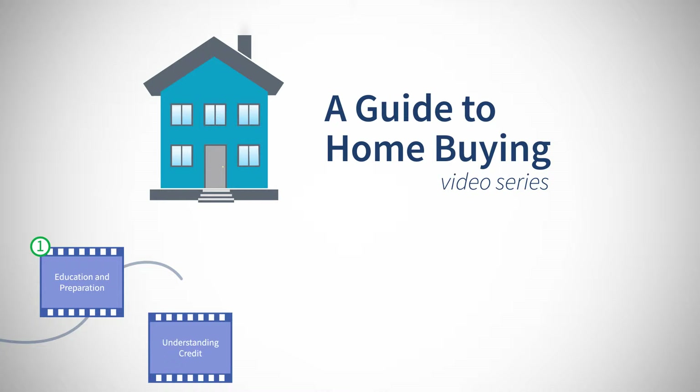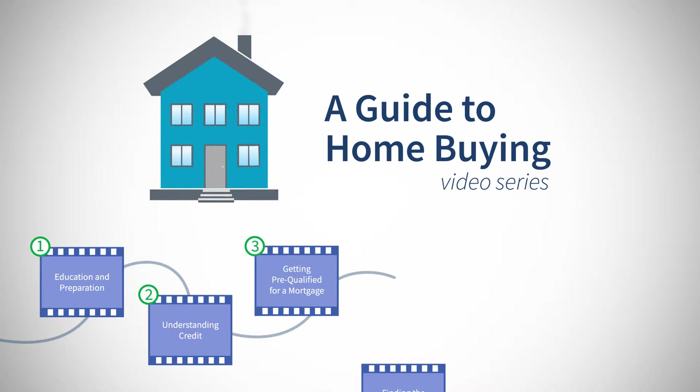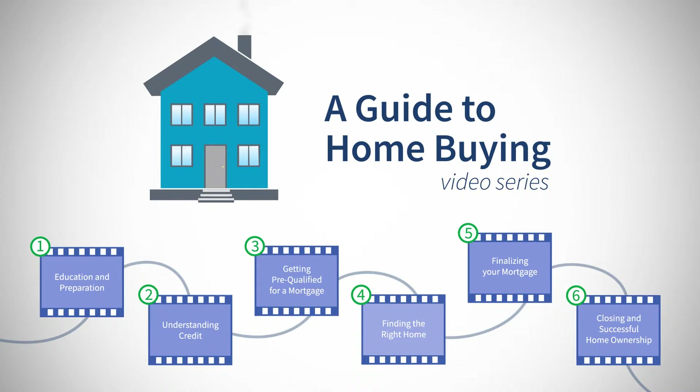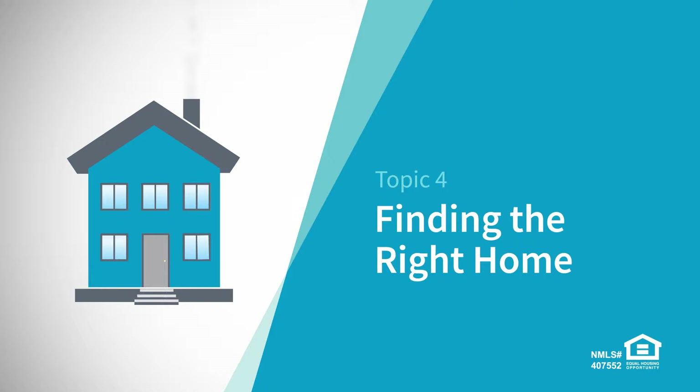Our Guide to Home Buying video series will walk you through the basics of the home buying process. The more you know and plan, the better off you'll be throughout the process. Let's take a look at finding the right home.